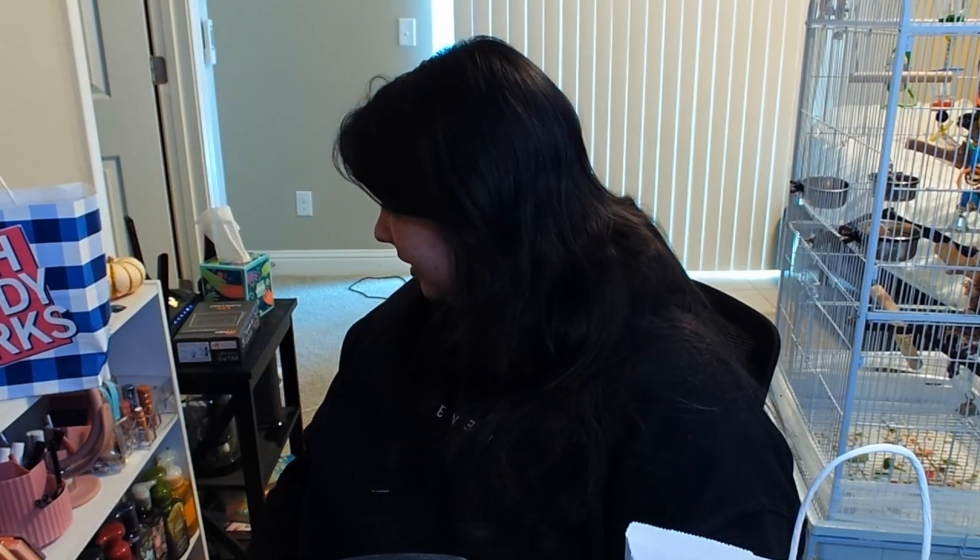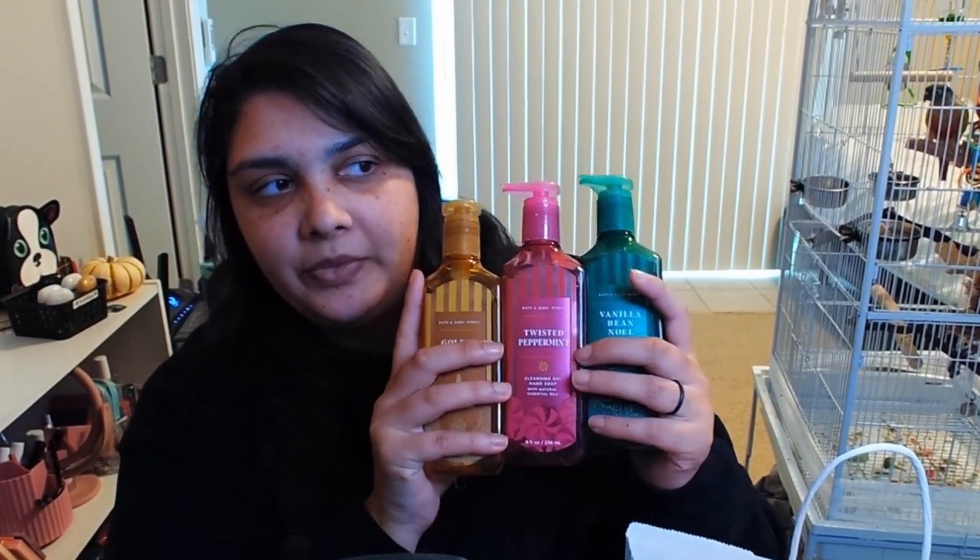That is it for my October empties. I can't believe it's already November. Anyways, I don't have too many new videos planned. I did get a few more soaps — should I show you guys my soaps? I got three new soaps from Bath and Body Works. They're on sale for $3.50 each, so I picked them up. They're like winter scents. My next big shopping spree at Bath and Body Works will be around the day after Christmas — they have a big sale, so I'll probably buy stuff then.